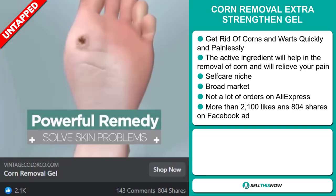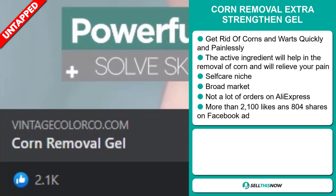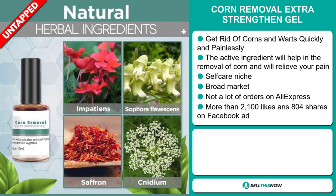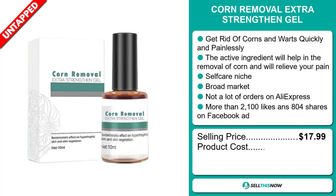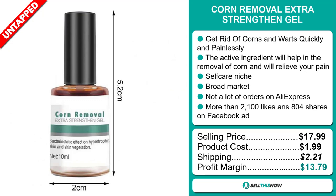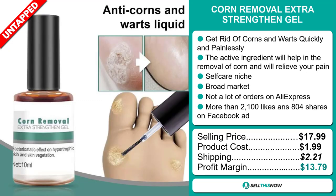The Facebook ad has more than 2,100 likes and 804 shares. The selling price for the Corn Removal Extra Strengthen Gel is just under $18, whereas the product cost is only $1.99. Shipping will set you back $2.21, so you're looking at a good profit margin of $13.79.